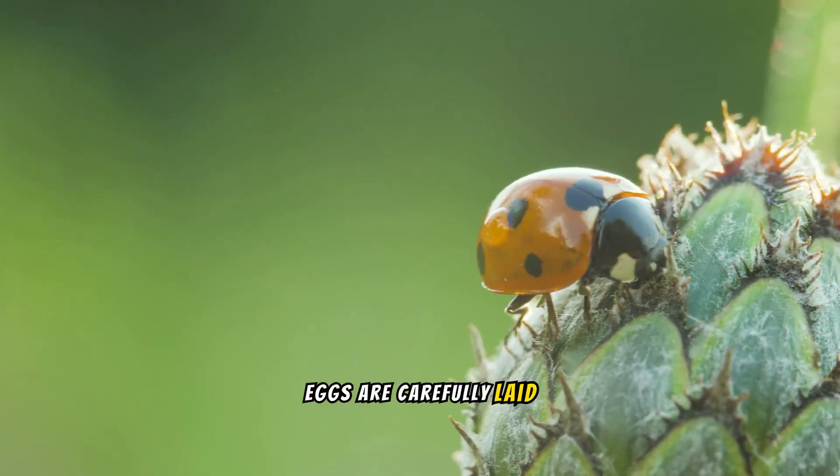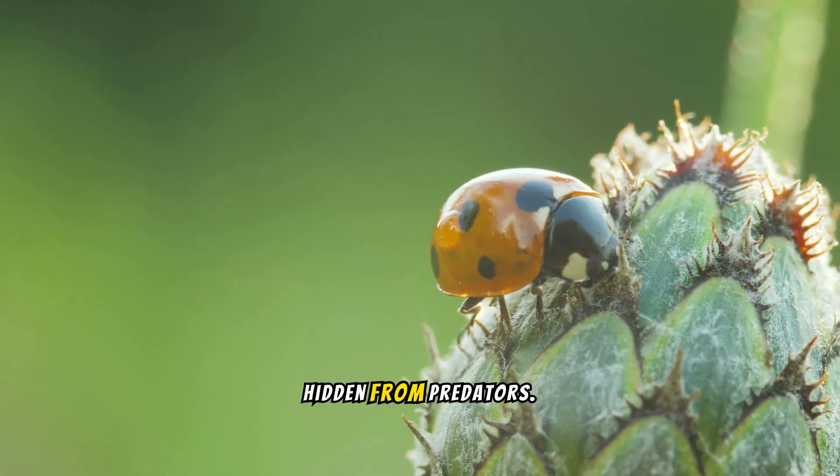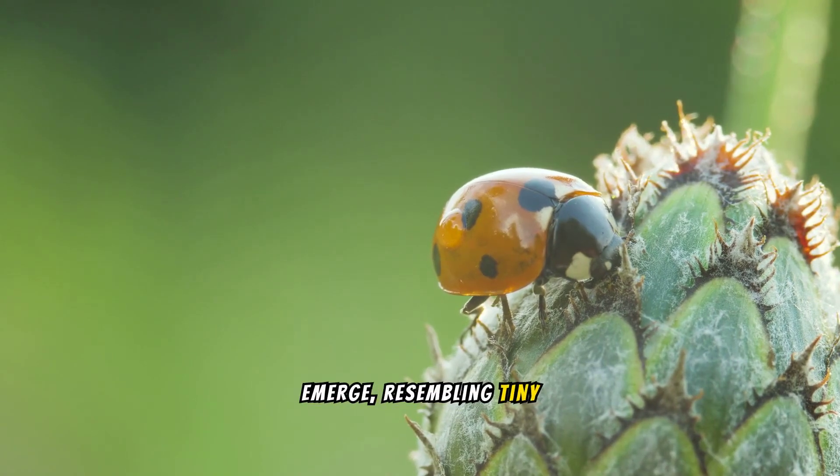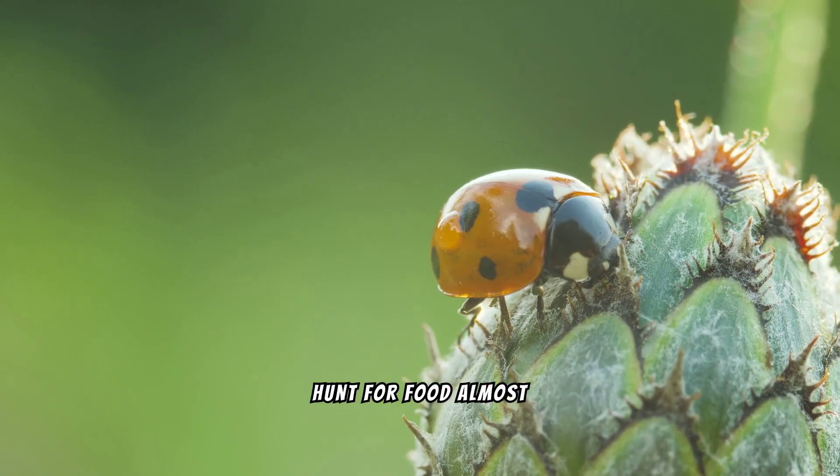Eggs are carefully laid on the underside of leaves, hidden from predators. Ladybug larvae emerge, resembling tiny alligators, ready to join the hunt for food almost immediately.